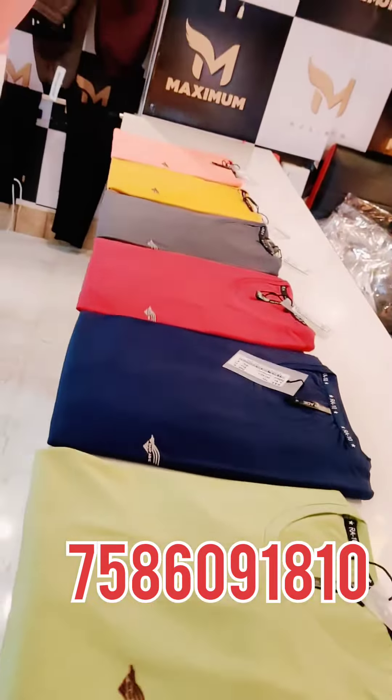Guys, first of all, your size will be finished. It's a very good fitting. It's very lightweight. It's a very fun. You can take your favorite color and size. Thank you so much guys. Bye.